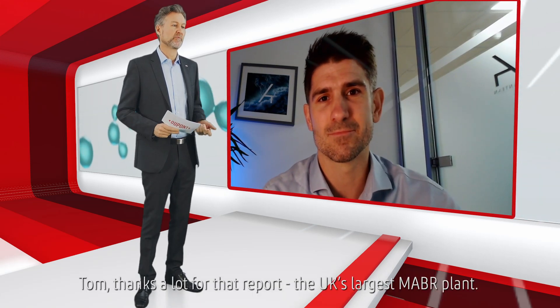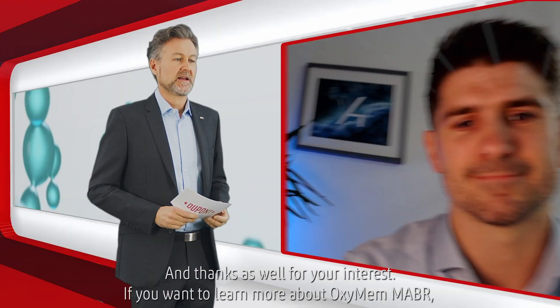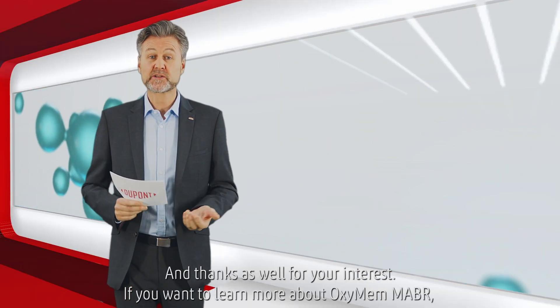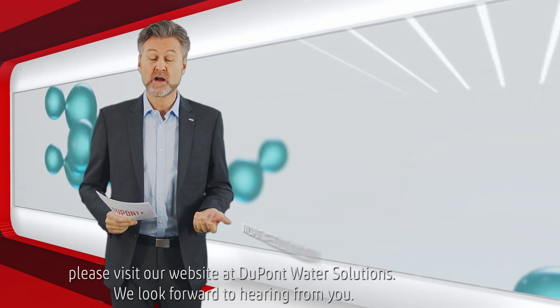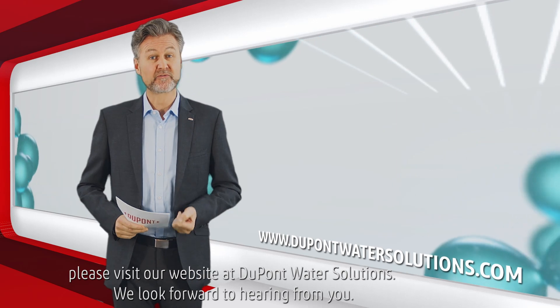Tom, thanks a lot for that report — the UK's largest MABR plant. And thanks as well for your interest. If you want to learn more about Oxymem MABR, please visit our website at DuPont Water Solutions. We look forward to hearing from you.